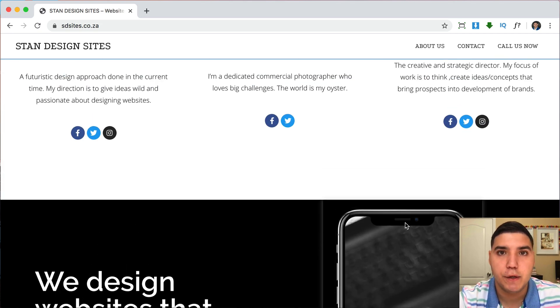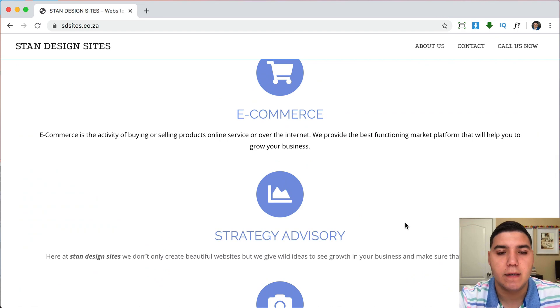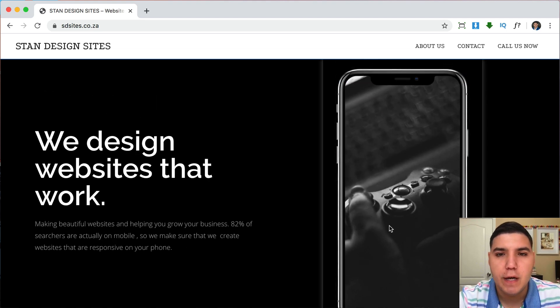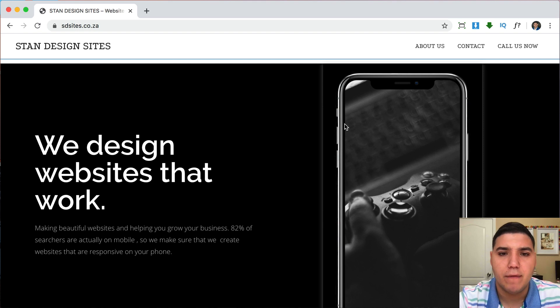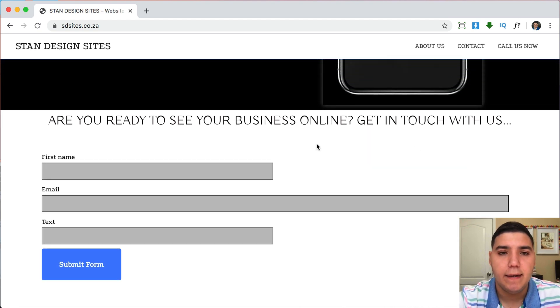Here you use a black background to create separation for a different section — that's exactly what I meant about separating sections with background colors. In this section, 'We design websites that work,' you have a stock image of an iPhone with a game controller on it. I think you'd want a better image — something related to websites, like a business owner looking at their website or someone coding. Also, the image has a white box shadow; you could remove that so the device is just floating against the dark background, which would look a lot cooler.